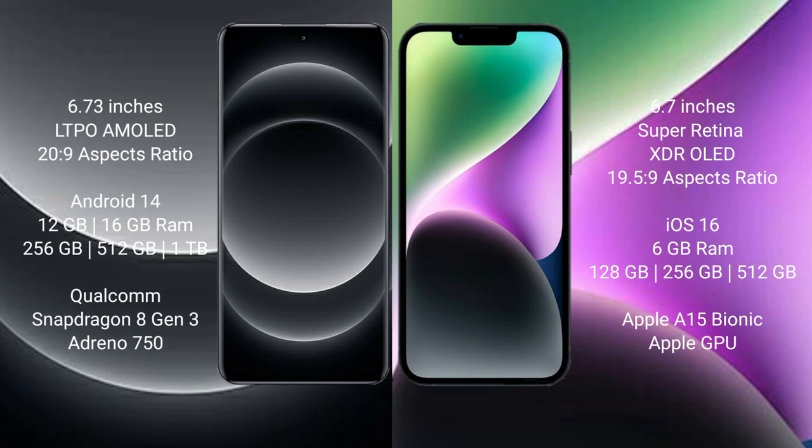Xiaomi 14 Ultra runs on the Android 14 operating system. iPhone 14 Plus runs on the iOS 16 operating system.